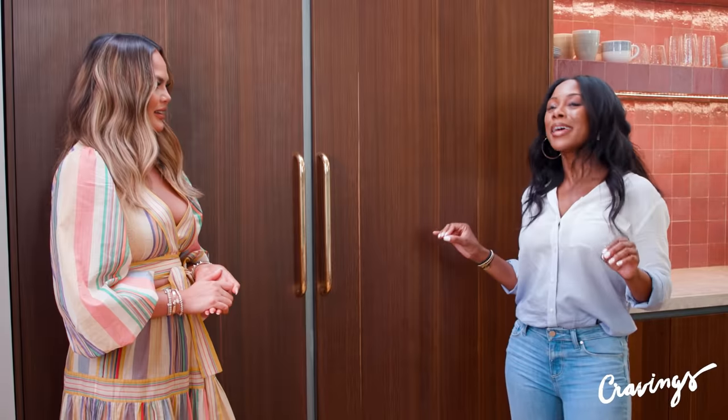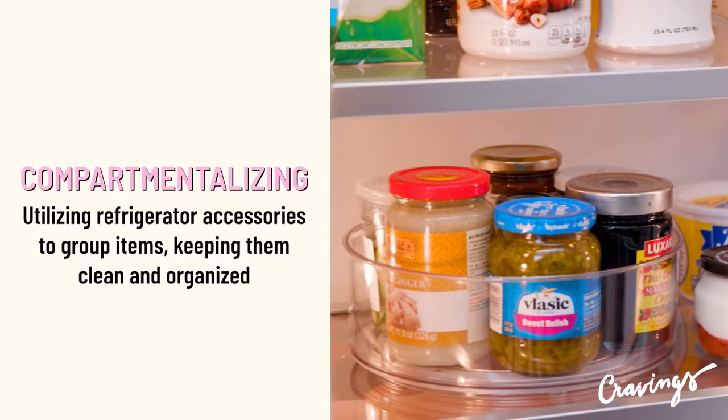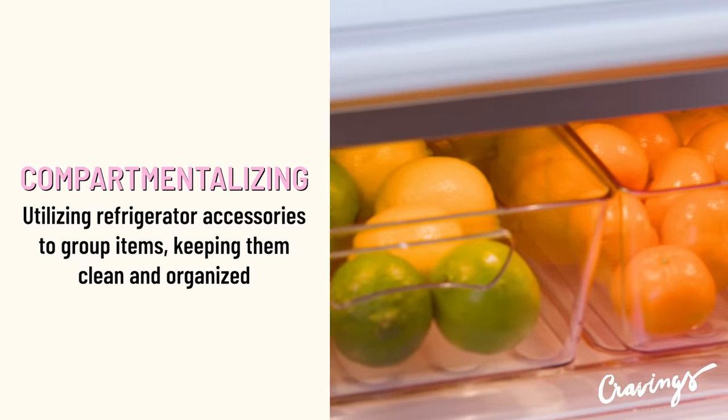Next we're gonna talk about compartmentalizing. Compartmentalizing is the tip that's going to help us sustain the systems. We're talking about Lazy Susans, drawer dividers, acrylic bins.